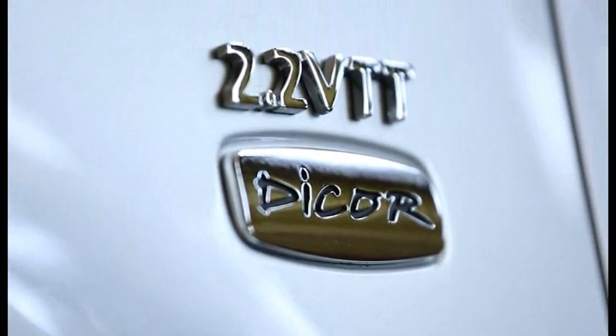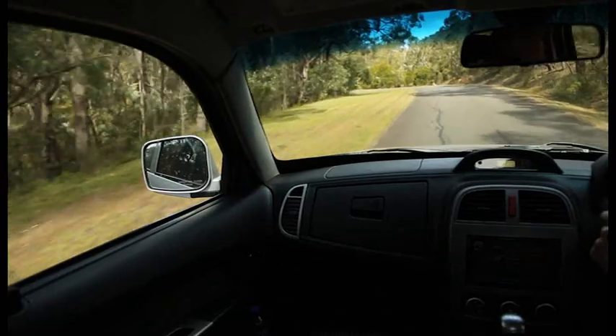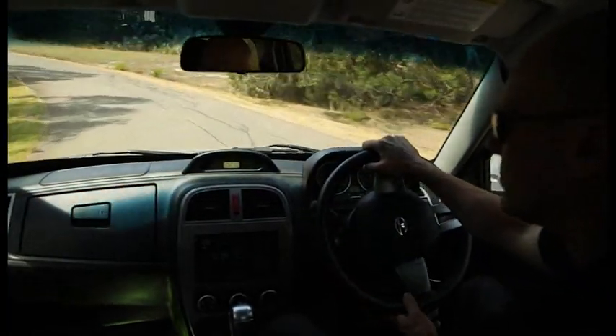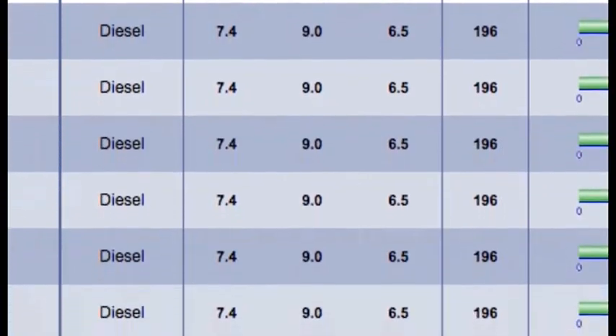Powering the Xenon is a fuel efficient 2.2 litre turbo diesel producing 110 kilowatts and 320 newton metres. It has a 5 speed manual transmission, and standard on 4x4 models is the ability to shift from 2 high to 4 high on the move. The Xenon is one of the top ranked vehicles in its segment in the Australian Government Green Vehicle Guide, with a combined cycle of 7.4 litres per 100 kilometres.